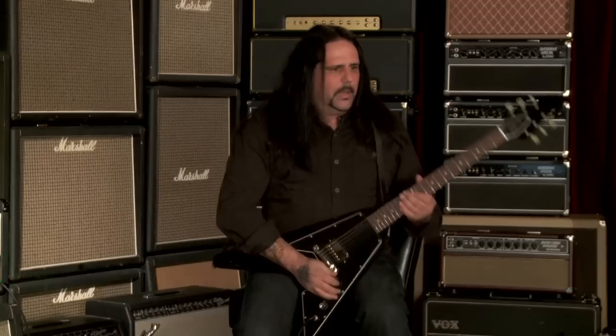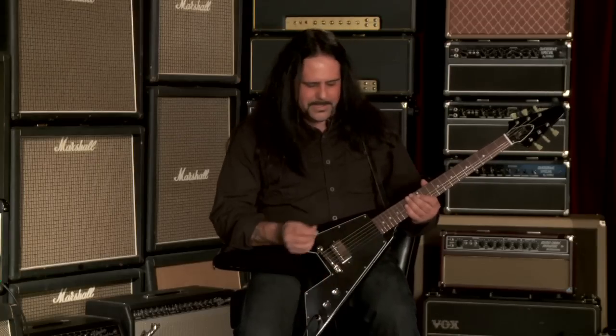One pickup — it's pretty much all anybody playing rock, metal needs anyway, right? So let's hear what she sounds like.